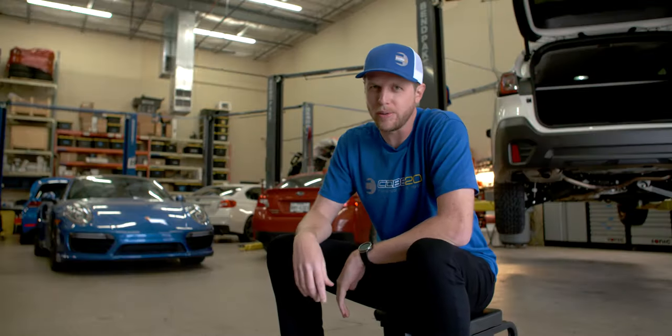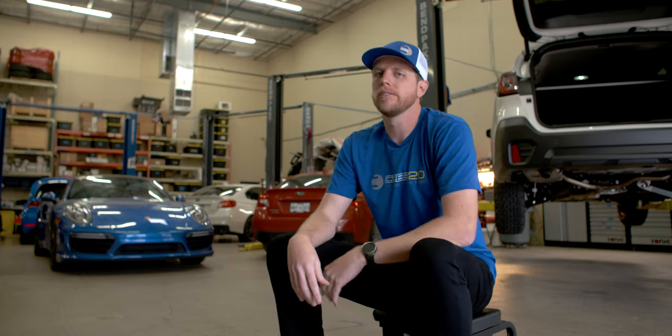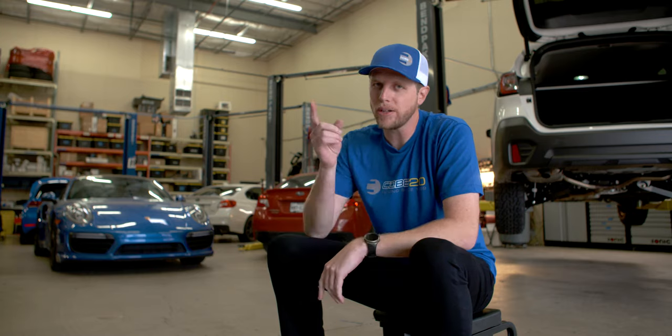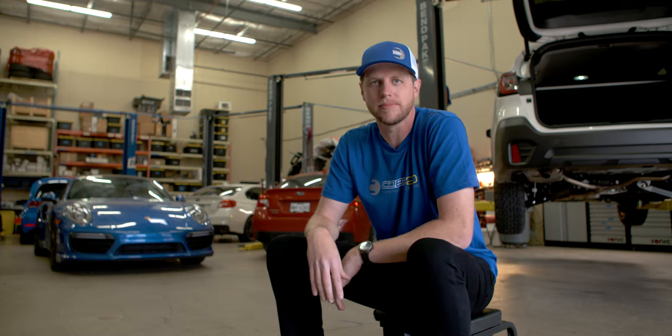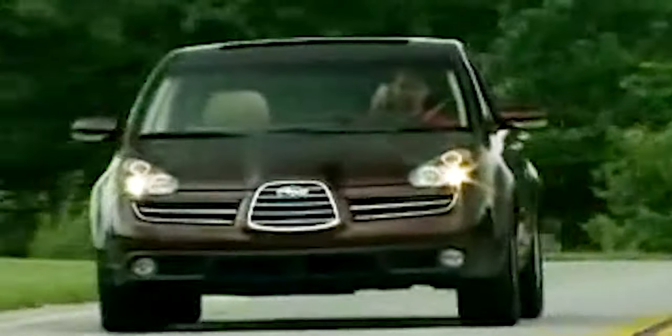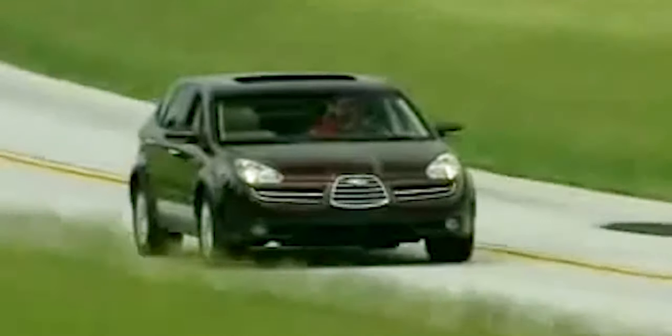Quick, name the coolest Subaru ever made. Did you say B9 Tribeca? No? Okay, me neither. But once upon a time, Cobb did make a really cool version of the oft-forgotten SUV. The B9 isn't exactly pretty, but we managed to make one look a lot more aggressive with a little help from a very cool person by the name of Dave Kendi.